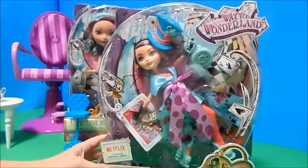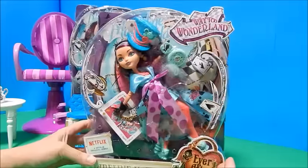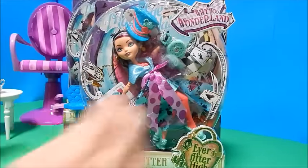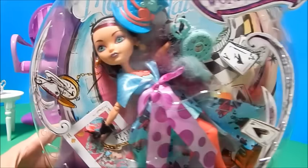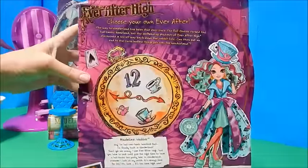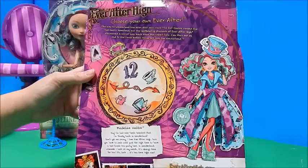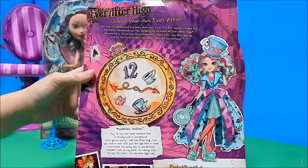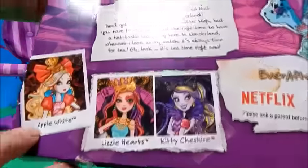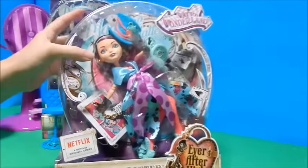Here is the regular size doll, the Way to Wonderland Madeline Hatter. All of these Way to Wonderland dolls — the colors are so phenomenal, so bright, they just catch my eye. It says 'Madeline Hatter, daughter of the Mad Hatter,' and she's from Ever After High. The box reads: the way to Wonderland has been shut ever since the evil queen cursed the hat-tastic homeland, but the spellbinding students of Ever After High discovered a secret way back down the rabbit hole. I hear the other characters — Applewhite, Lizzie Hart, and Kitty Cheshire — I want them all!